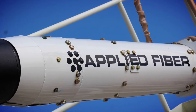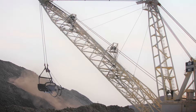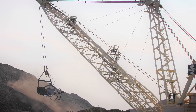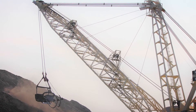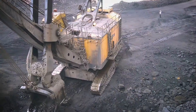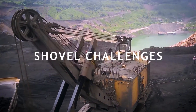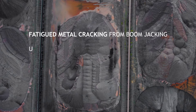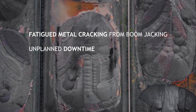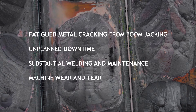Together with Applied Fiber, DSM has added another synthetic solution for mining with the introduction of Applied Fiber shock-dampening shovel pendants using Dyneema DM20 Fiber. Shovels using traditional steel pendants face everyday maintenance challenges including fatigued metal cracking from boom jacking, unplanned downtime, substantial welding and maintenance, as well as ongoing machine wear and tear.